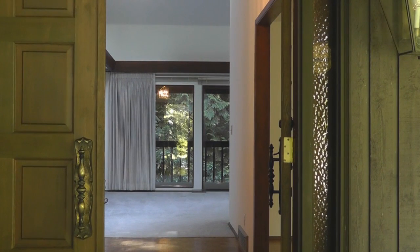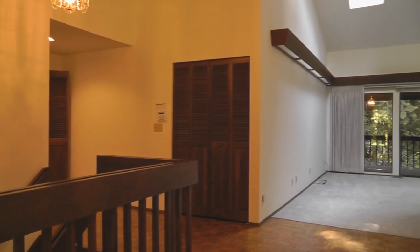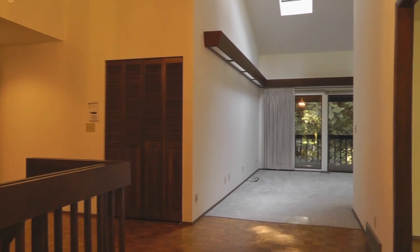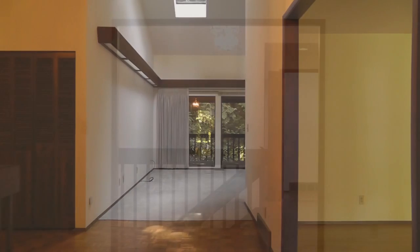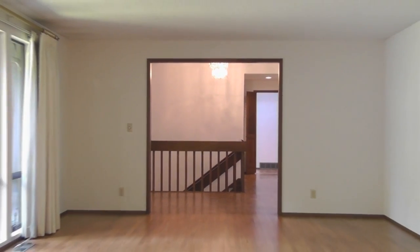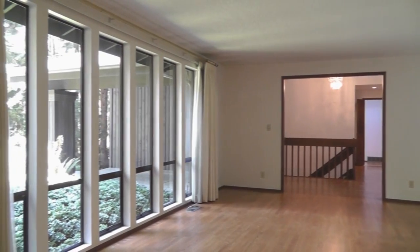The large covered porch and the big entry with parquet floors welcomes you in. The formal living room and dining room have rich hardwood floors and a wall of windows overlooking the front yard.